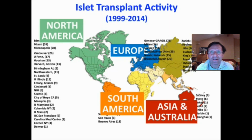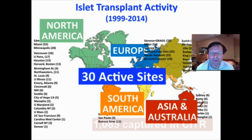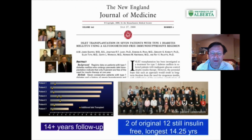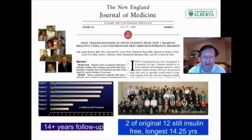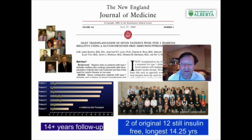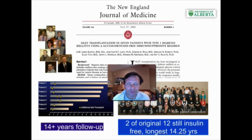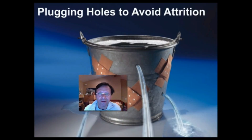Now with islet transplant activity, there have been a large number of transplants performed. There are 30 or so active sites internationally, though there has been a drop in activity in the last few years because many sites are dependent upon research funding. At the University of Alberta we carried out 66 islet transplants last year, and we have patients followed up for over 14 years. In fact, two of the first patients are still completely free of insulin about 14 and a half years after their transplants.